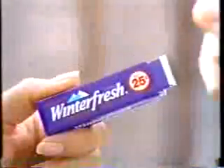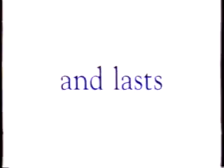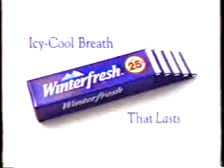The temperature of your mouth: a steamy 98.6 degrees. The temperature of a Winterfresh mouth: taste my mouth. Introducing new Winterfresh gum from Wrigley's. Yes — icy cool flavor, icy cool breath that lasts and lasts and lasts. We can't wait for your reaction. Try new Winterfresh gum for icy cool breath that lasts.